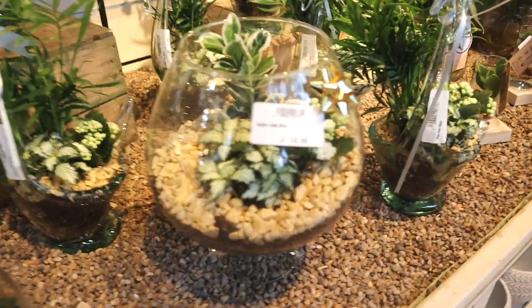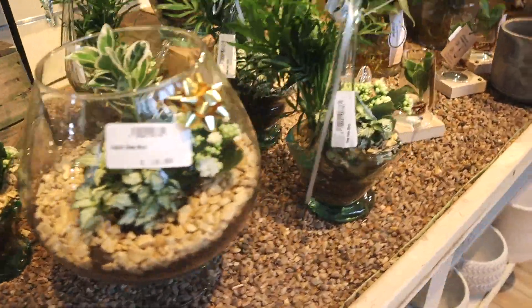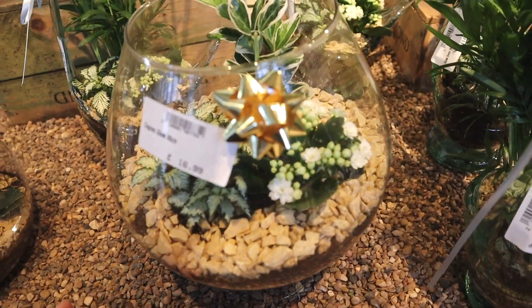These are such a cute idea for a Christmas present, but we don't have any family here so we'd have to be able to get them over. But for £16.99 I think that's an amazing price — they're so so cute.